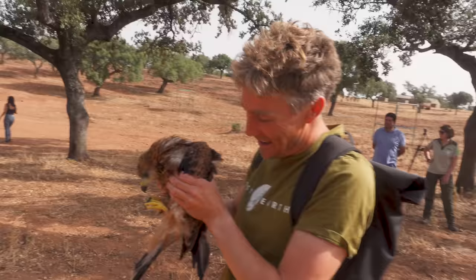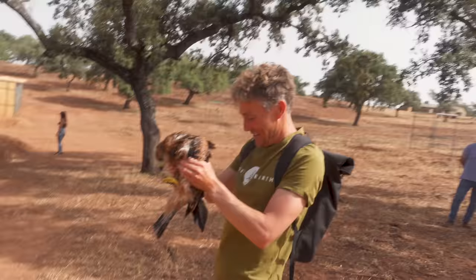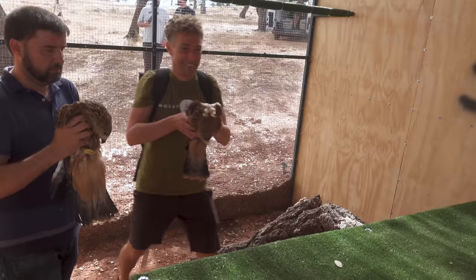Matthew, hold something. I hope she's not gonna bite. Such a beautiful creature. Yeah, it is.